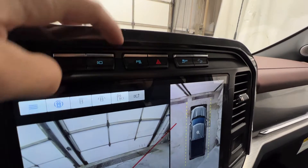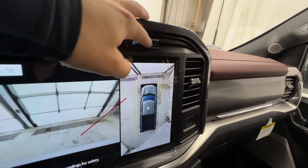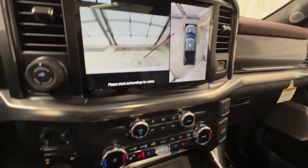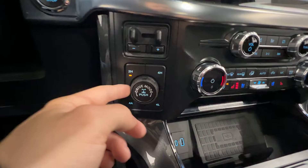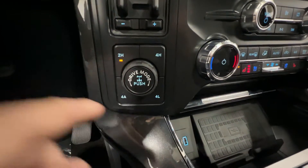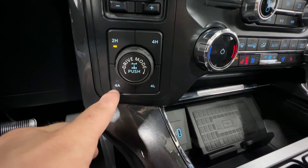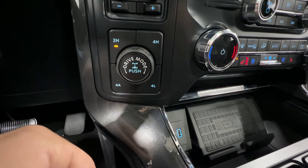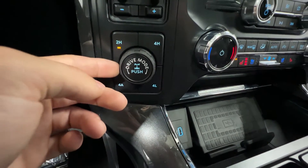We have parking sensors you can turn on or off, hazard lights, traction control, and hill descent control — which comes with the FX4 package — as well as pro trailer backup assist, trailer brake controller, and four-wheel drive settings. The Lariat comes with the 'Four Auto' setting, basically a four-wheel drive mode that applies power to the front wheels when needed.